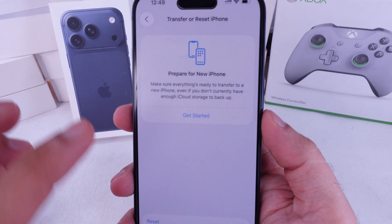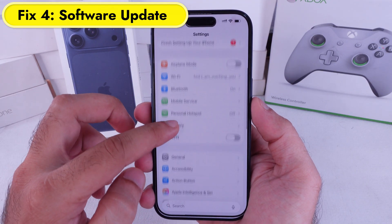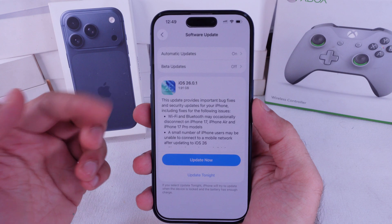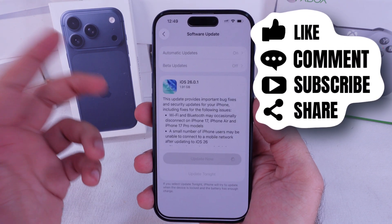And finally, make sure your iPhone's on the latest iOS 26 update, because auto brightness relies on those system-level tweaks to work smoothly. That's all you've got to do to keep your display bright outdoors and chill in the dark. Go ahead and try it out — your eyes are going to thank you later.